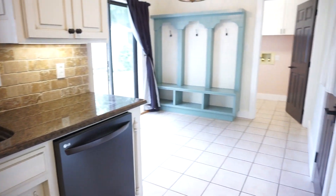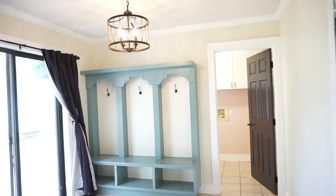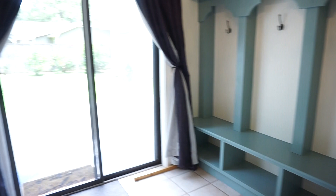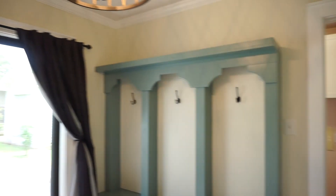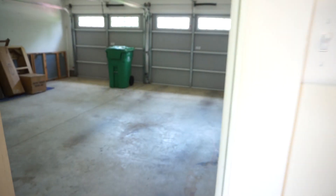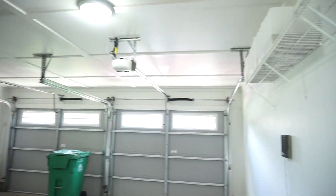Here is your breakfast nook — so much space. I love that mud cabinet there, and the sliding doors to the backyard. Before we go outside, we'll catch the rest of the house. Here's your laundry, and here's your garage entrance, which I always appreciate — a garage opening up into the kitchen because you usually get your groceries and can go right to the kitchen.